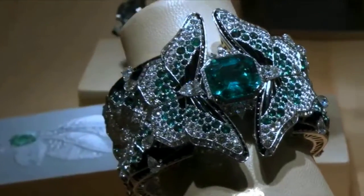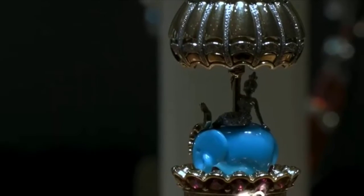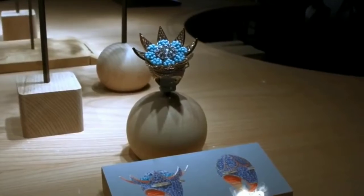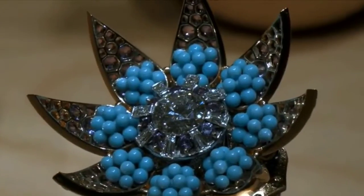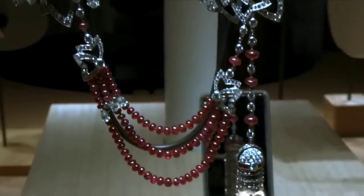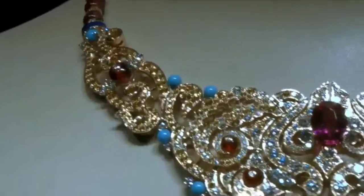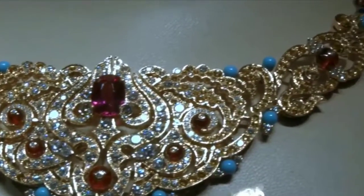This is the house of the Maison Van Cleef and Arpels, established in 1906 in Paris, France. From that time on they have given us some of the most beautiful, magnificent, and iconic jewelry worn by movie stars, kings and queens, and nobles. So, let's see some of this iconic collection.